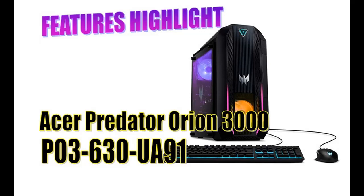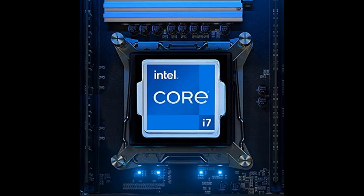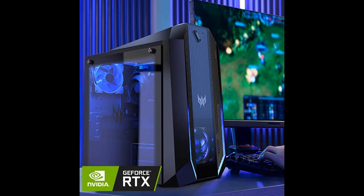Introducing the Features Highlight for the Acer Predator Orion 3000, PO3-630 UA91 Gaming Desktop. You can find it here — shop from a wide selection of devices in different configurations for your needs, and filter by specification, type, brand, and more.